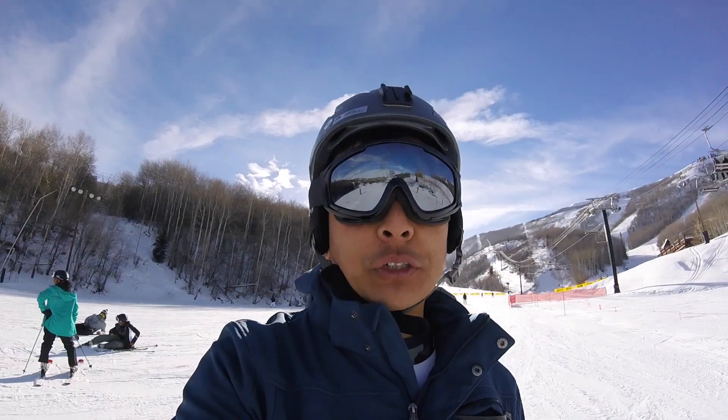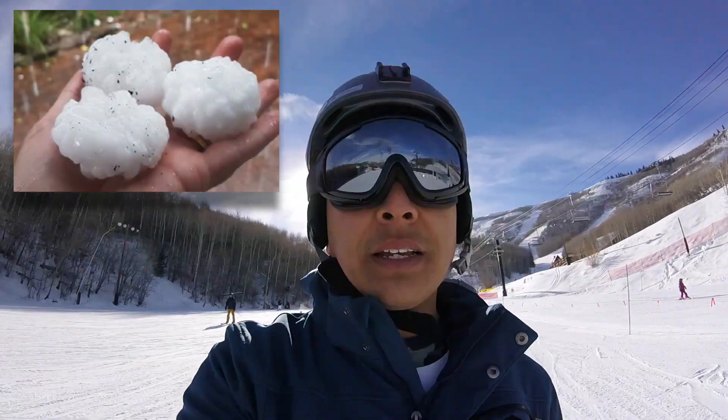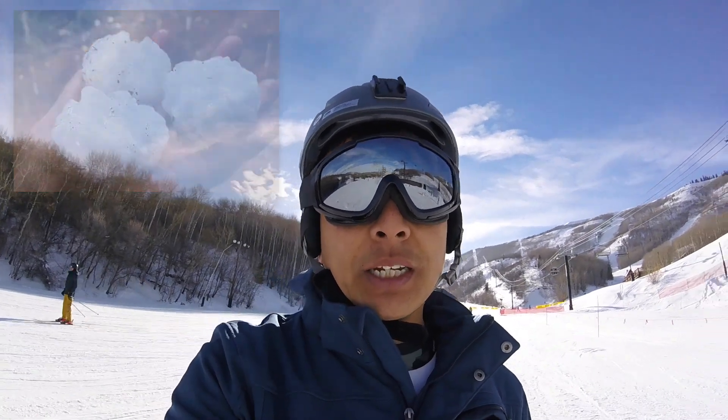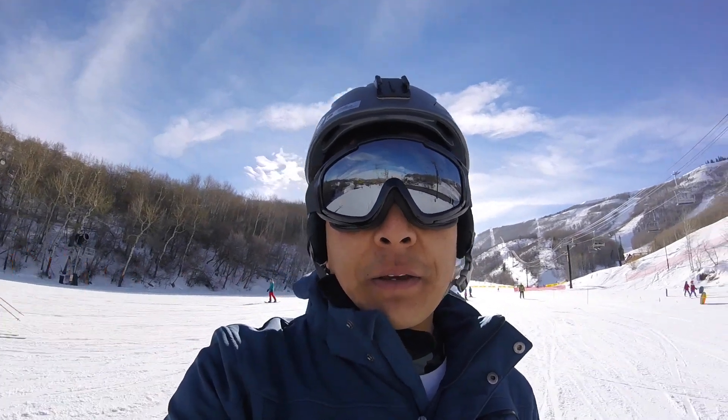Back home in Sydney there's been quite a few storms. I know one recently — last night there were golf ball-sized hailstones. So if your house or car has been damaged, hopefully you can get some insurance and get those items fixed.